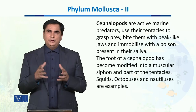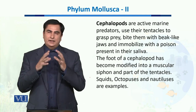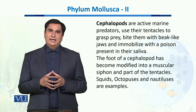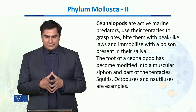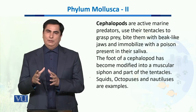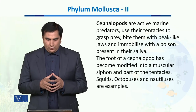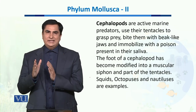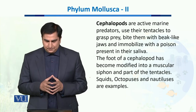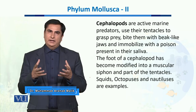They use their tentacles to grasp the prey. They hold them tight and they bite them with their beak-like jaws, and they immobilize them with the help of certain poisons which are present in their saliva. The foot of the cephalopods has modified and become a muscular siphon and has become part of their tentacles.